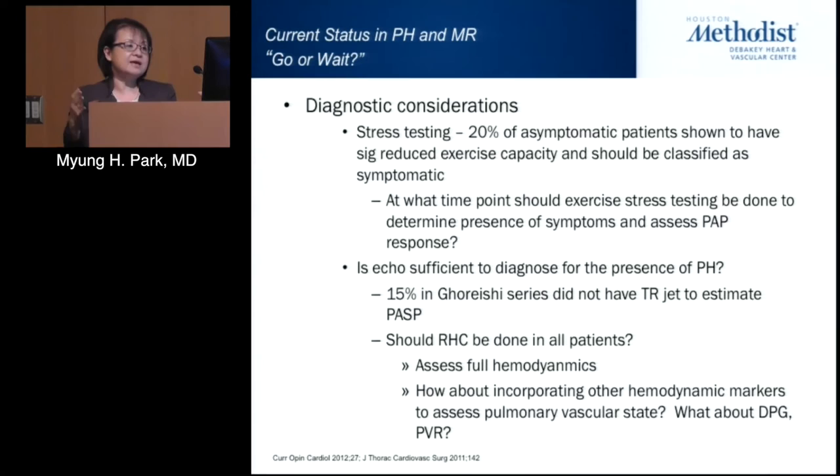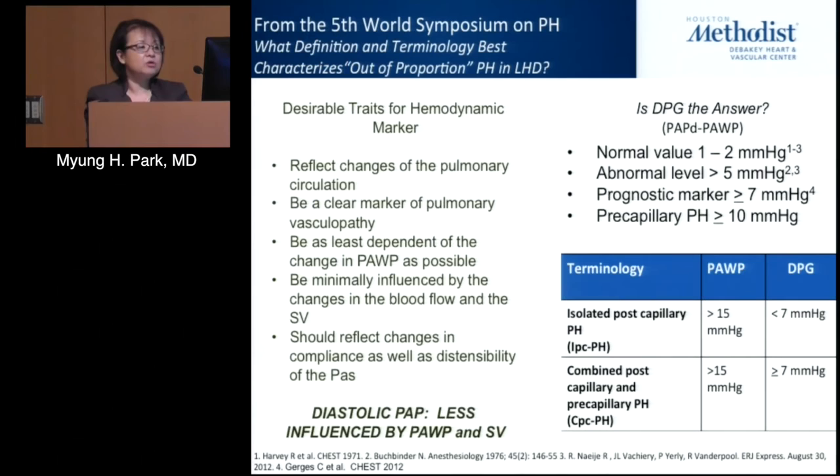On the current status of pulmonary hypertension and mitral regurgitation, an important diagnostic consideration is stress testing, to capture patients who may not be symptomatic at rest but have symptoms with exercise. Echocardiography may not be sufficient — in the University of Maryland cohort, 15% of patients did not have a TR envelope to estimate pulmonary pressures. Therefore, right heart catheterization should be considered in all patients referred for mitral valve intervention, providing full hemodynamics including DPG and PVR.